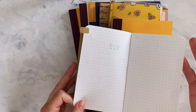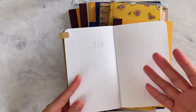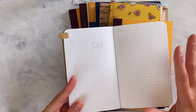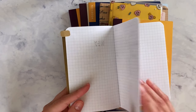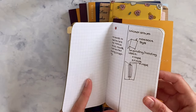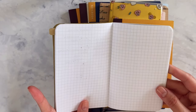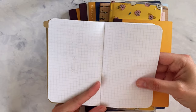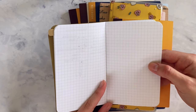I left the first page empty because there's so much pressure to fill in the first page — I thought I'd leave it for something more special. Then I just started doing my notes normally. The only criticism I have for this book is I'm not really crazy about the paper.